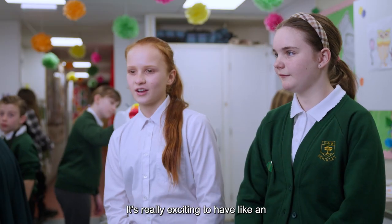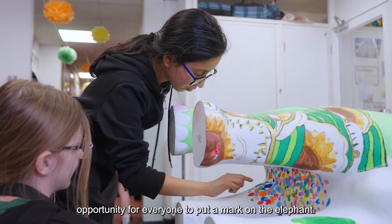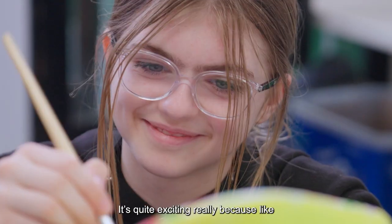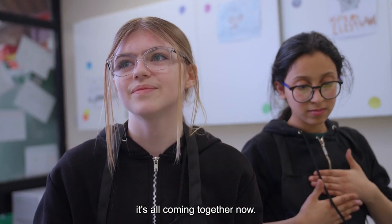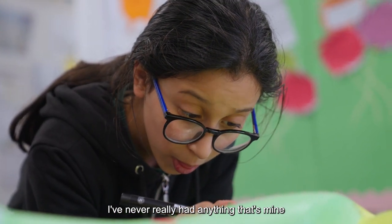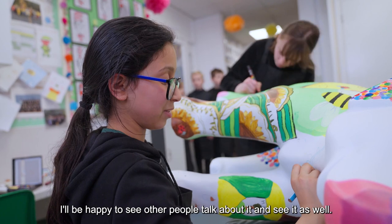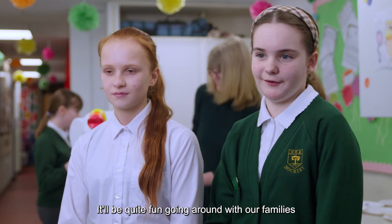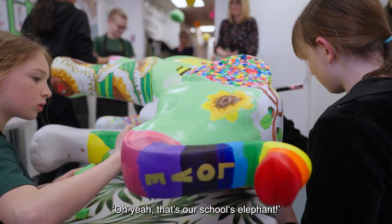It's really exciting to have an elephant here because it's a great opportunity for everyone to put a mark on the elephant. It's quite exciting really because it's all coming together now. I've never really had anything that's mine outside for other people to see. I'll be happy to see other people talk about it and see it as well. It will be quite fun going around with our families and seeing the elephant and then we can be like, oh yeah, that's our school's elephant.